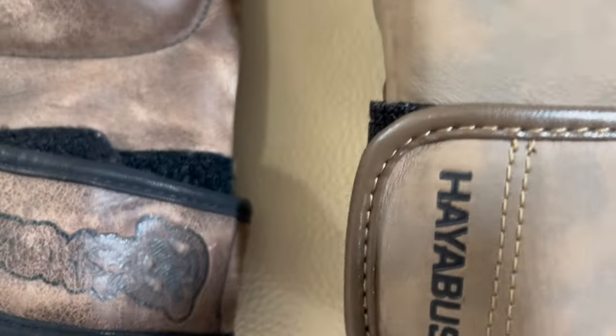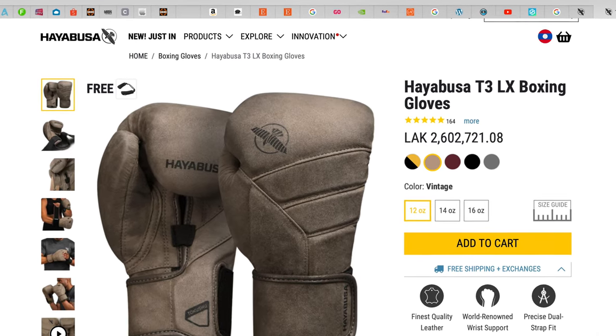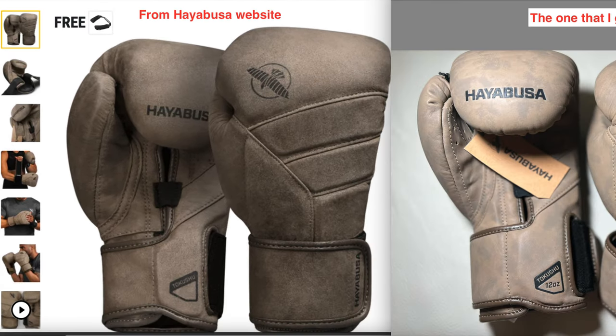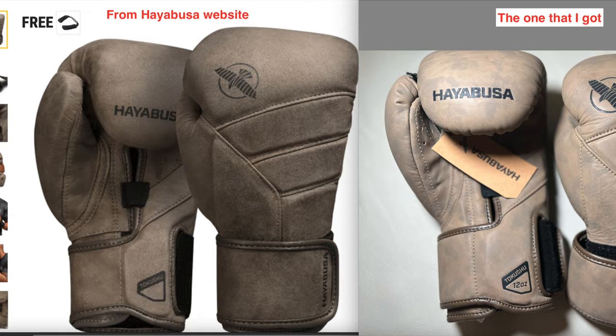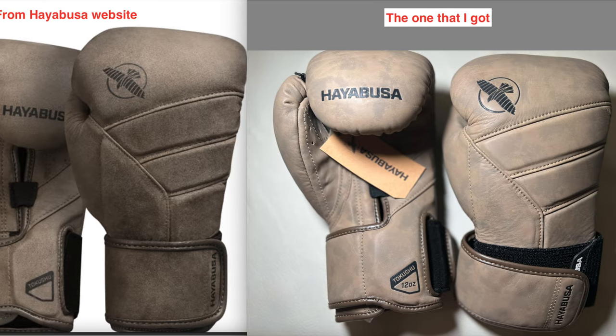After I received them, I saw that the color and the leather do not exactly match what's shown on HayabusaFight.com, which is on their website. The leather is too glossy with no texture, and on top of that, it's not the same color.